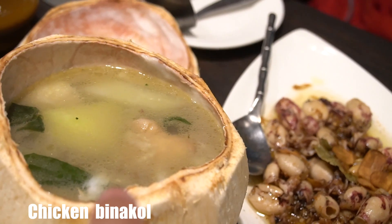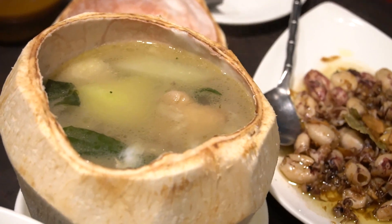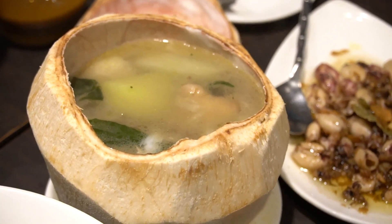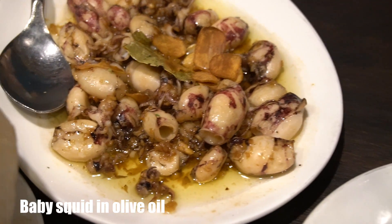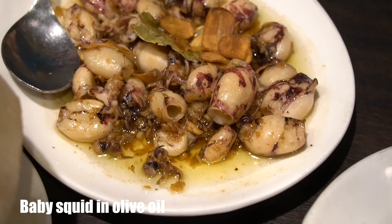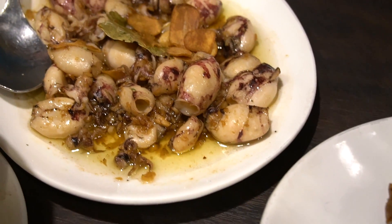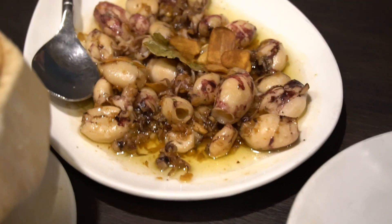And that's chicken binakol - chicken binakol, which is kind of like tinola, isn't it? Instead of using water they use buko juice. So they braise the chicken in coconut juice broth instead of just water to create the broth. And then there's squid cooked in olive oil - almost like a Spanish tapas sort of thing going on. I can see some garlic, some bay leaves, and it smells so nice, so aromatic guys.